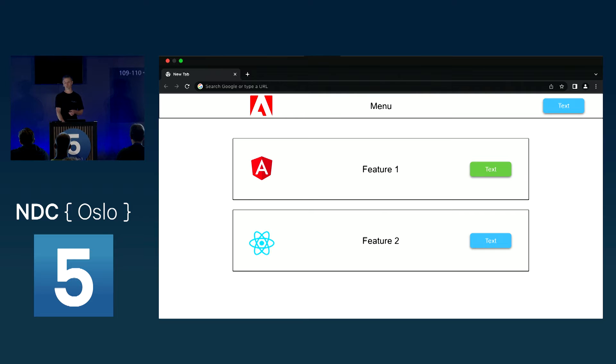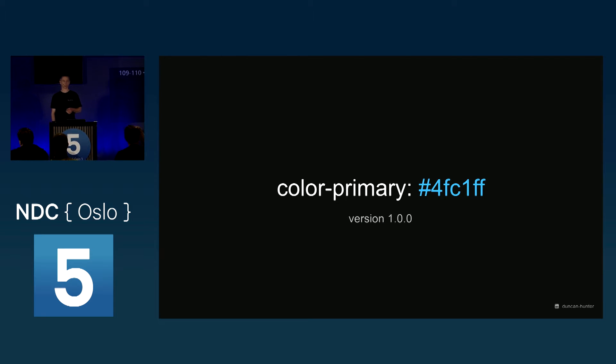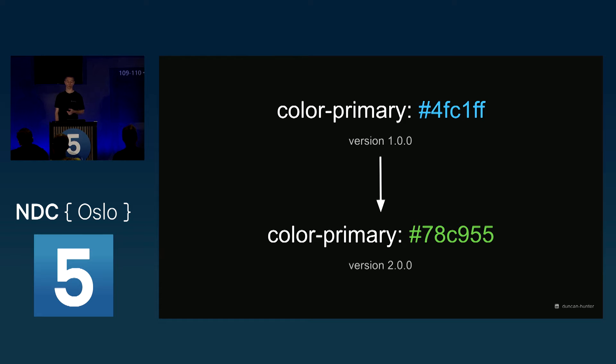Bigger companies tend not to have the luxury of a single framework. Design tokens are pretty simple — just key-value pairs. On the left you've got a name, on the right a value. For example, color-primary set to a blue color, and you put a version on it. One of the biggest benefits is that you're codifying design decisions. You want to change it? It's just like normal code — bump the version, change the color, and now you've got green. All the teams can decide when they want to pull that package, just like anything else.